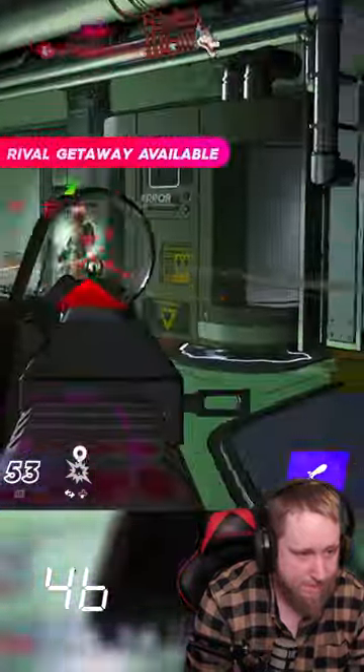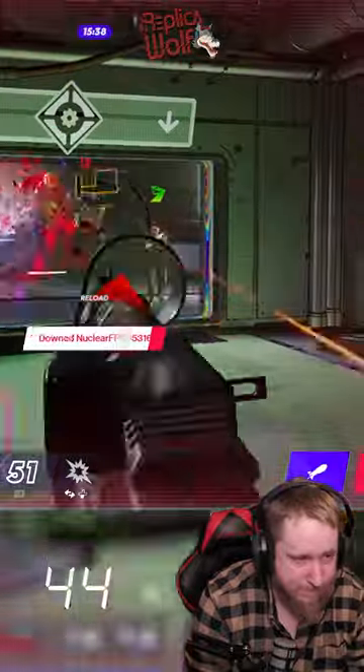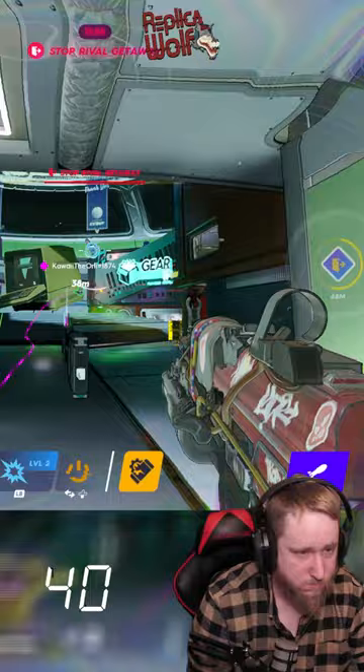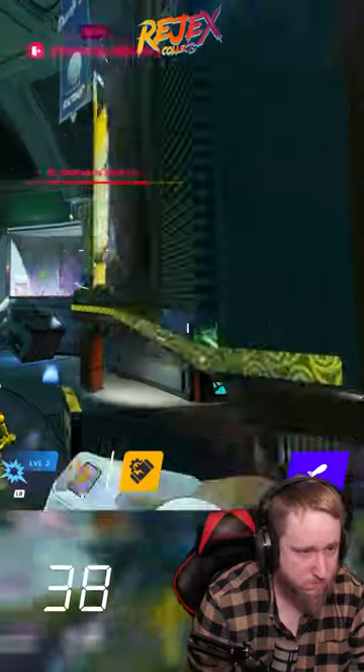This game is extremely fun and is heavily revolved around movement, so if you like to run and slide around in a gunfight like Apex Legends, then this is a game that you must try.